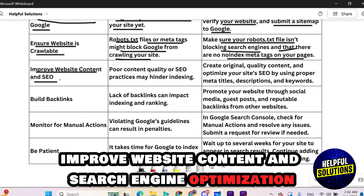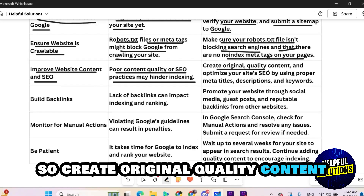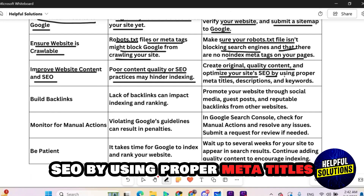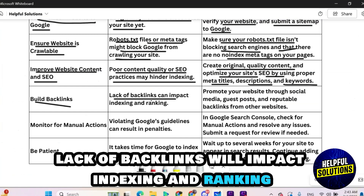Improve website content and search engine optimization. Poor content quality or SEO practices can hinder indexing, so create original quality content and optimize your website's SEO by using proper meta titles, descriptions, and keywords.